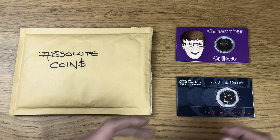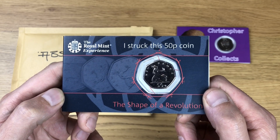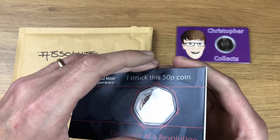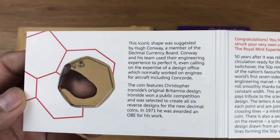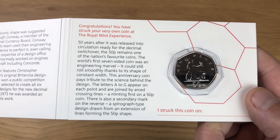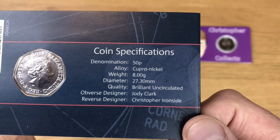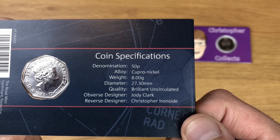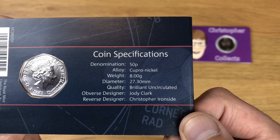The next thing is actually the coin that I struck myself whilst visiting the Royal Mint. This is the 50 years of the 50 pence coin, and of course it is brilliant uncirculated. I'll show off all the information — I'll leave it long enough so you can pause and read it at your own pace. On the back you've got the coin specs: alloy is cupro-nickel, weight is 8 grams, diameter 27.30 millimetres, quality is brilliant uncirculated, obverse designer Jody Clark, and reverse designer Christopher Ironside.